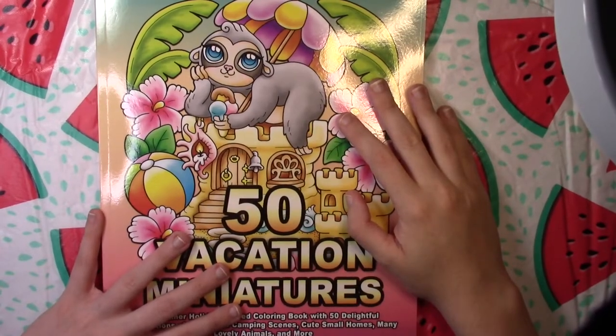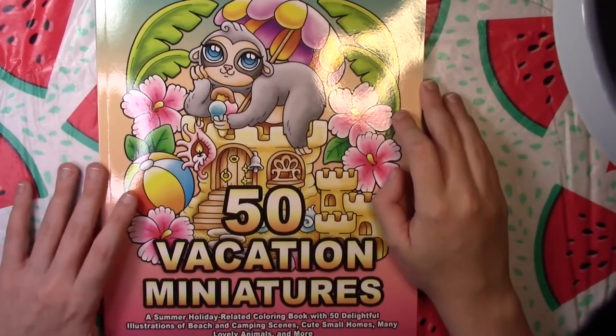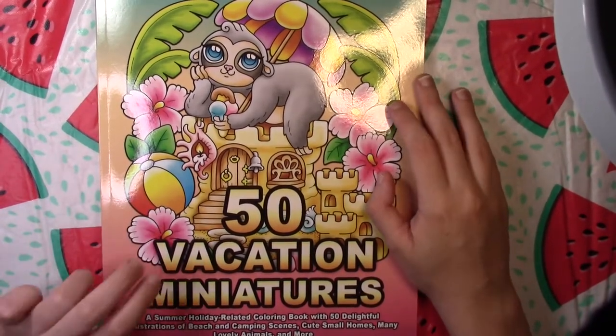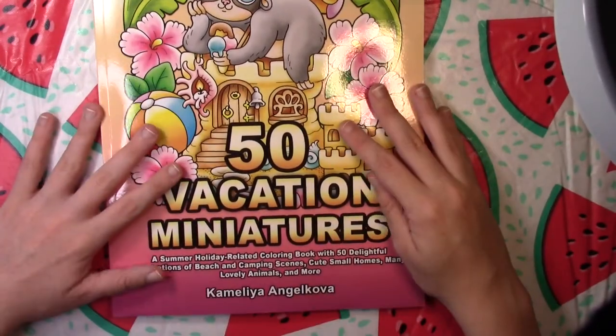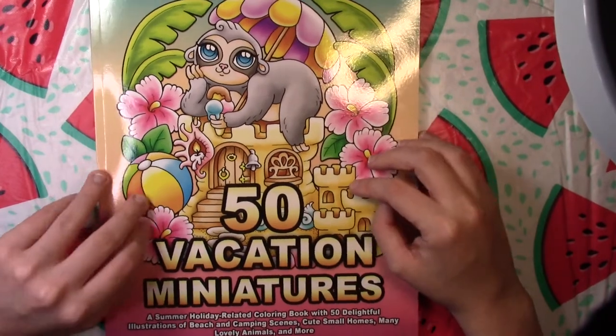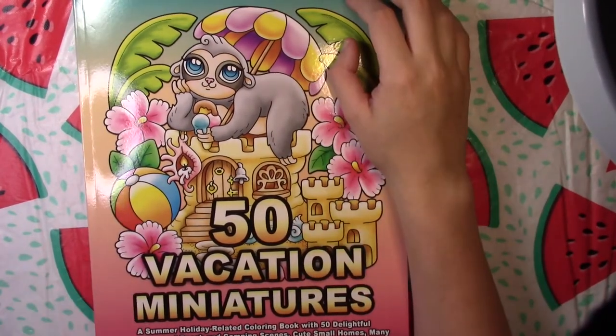Hello everyone and welcome back to Coloring with Haley. I have a flip through for you today. I couldn't resist getting '50 Vacation Miniatures' even though I'm supposed to be saving for my own vacation, and it just arrived. It's of course by Camellia Angel Kova — a summer real holiday-related coloring book with 50 delightful illustrations of beach and camping scenes.